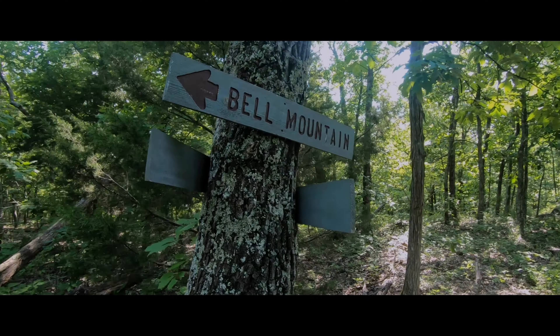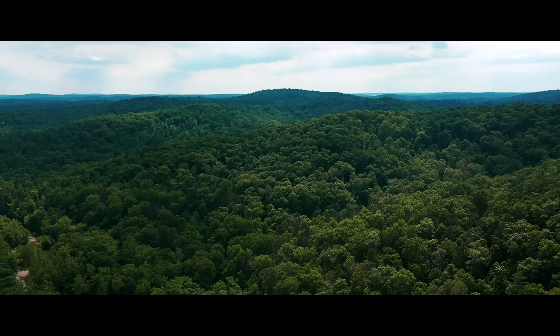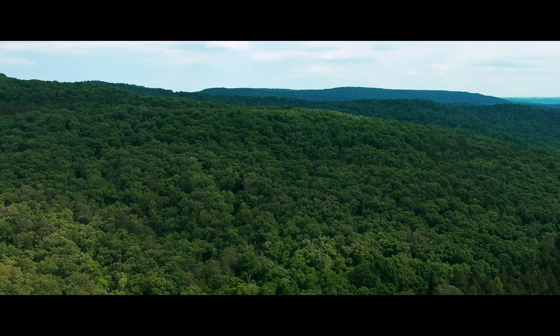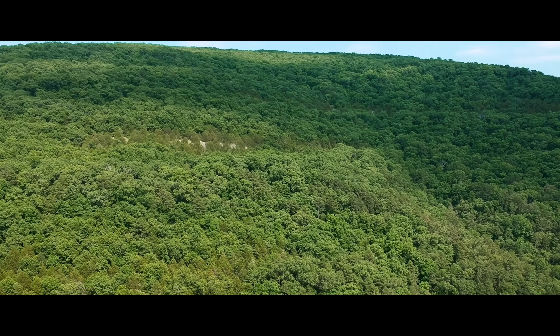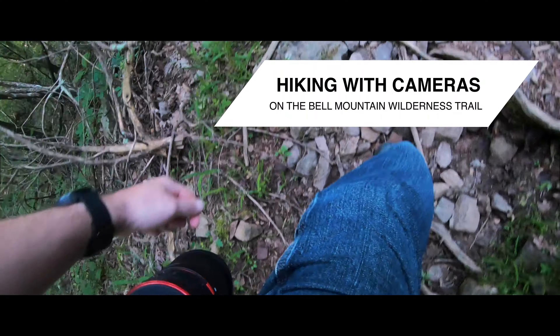This is the Bell Mountain Wilderness Trail, a 12-mile loop I thought I had thoroughly prepared for. Instead, I learned some harsh lessons about my abilities and limits when hiking with photo and video gear. I'm not one to keep knowledge to myself, so here's what I learned about hiking with camera gear.